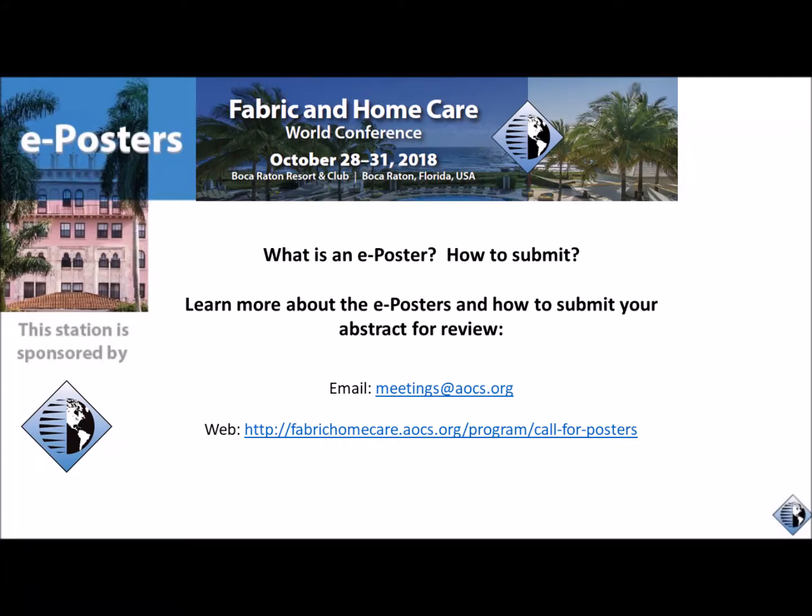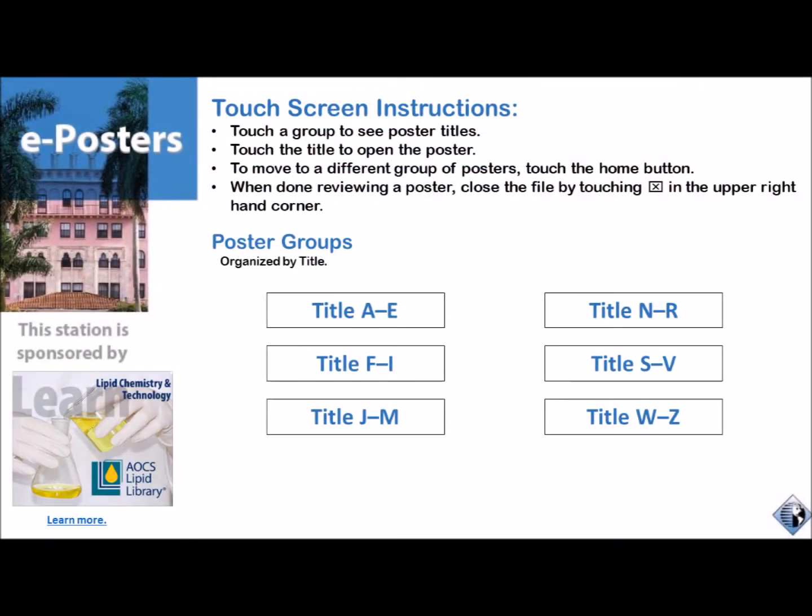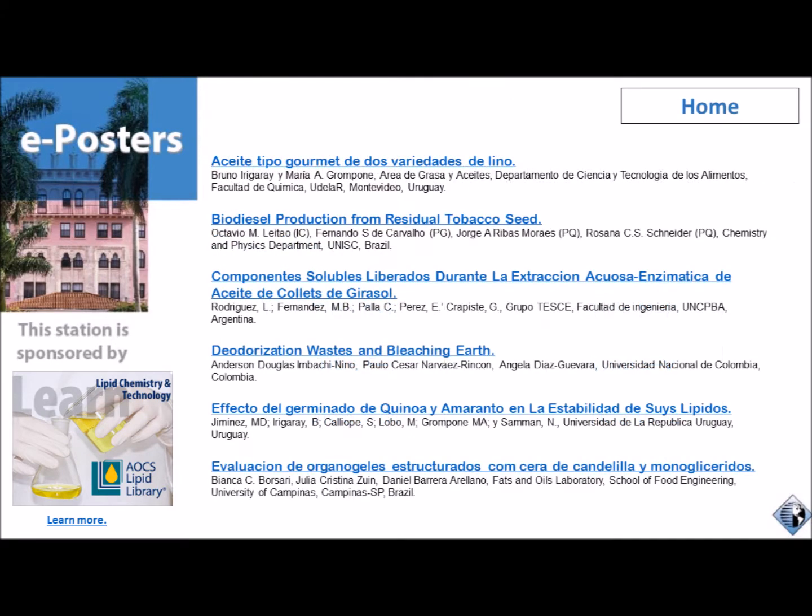Thank you for your interest in presenting an electronic poster at the 2018 Fabric and Home Care World Conference. This exciting new addition to the conference is an ideal way for you to contribute to the program. There will be four to six e-poster stations, very similar to this one, located on the exhibition floor. Each touchscreen station will be preloaded with all of the poster presentations. Meeting attendees will be encouraged to visit the e-poster stations during the daily refreshment breaks and receptions.